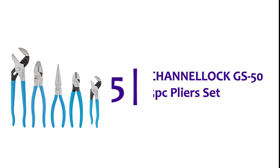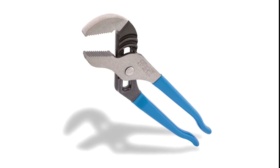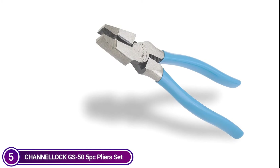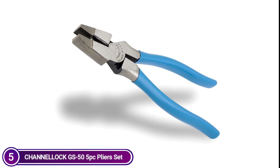Let's get started. Starting our list at number 5, the Channelock GS55 PC Pliers Set. The tongue and groove pliers are made to last by using a Permalock fastener that eliminates the possibility of bolt and nut failure, a patented reinforcing edge that helps reduce stress breakage, and right-angle laser-treated teeth that provide an improved, more durable grip.